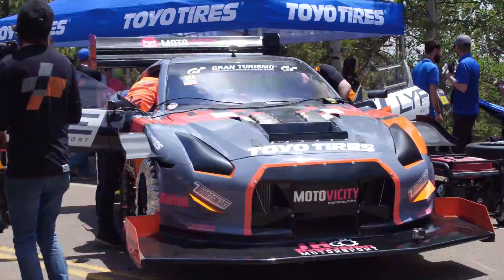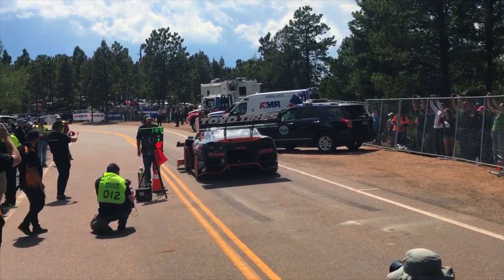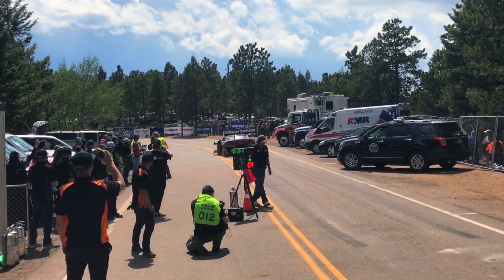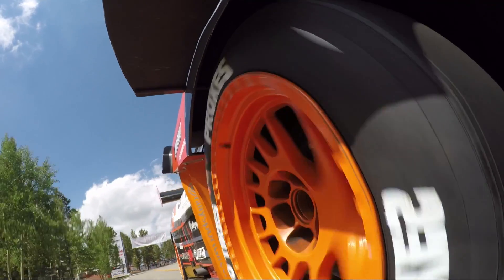We're here at Pikes Peak International Hill Climb with the Life Motorsport R35 GTR. Now this car should be reasonably familiar to anyone who's been following Global Time Attack or World Time Attack Challenge. We took the opportunity here during the setup day to give you guys a quick tech tour of the car to find out a little bit more about what makes it tick. We've actually followed this car around the world a couple of times, seeing it both in Sydney at World Time Attack Challenge as well as here at Pikes Peak.